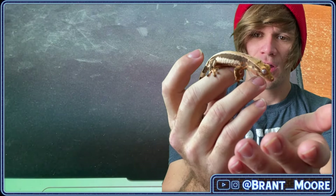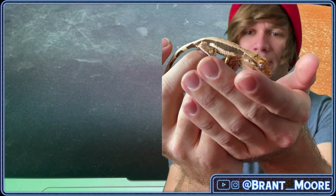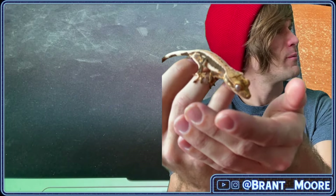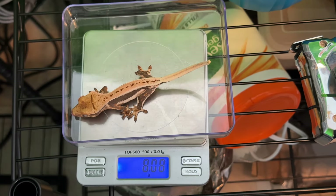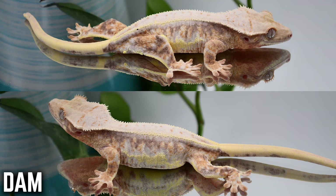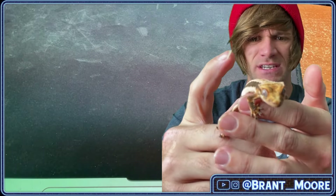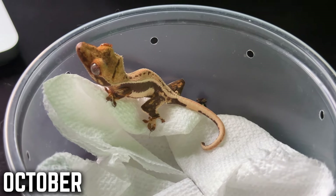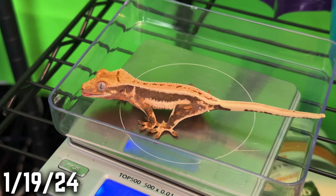Here we have the one that has gotten to be the biggest of the 50% het lily whites that I received several months ago. This one went from being 3.3 grams in October to being 8 grams today — this gecko has more than doubled its weight, and in one month it almost doubled its weight from 3.3 grams to 5.76 grams, which is wild. It's just cool to see the differences, because I haven't done anything different with this gecko at all.